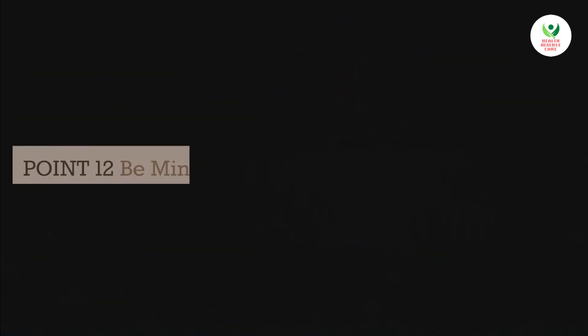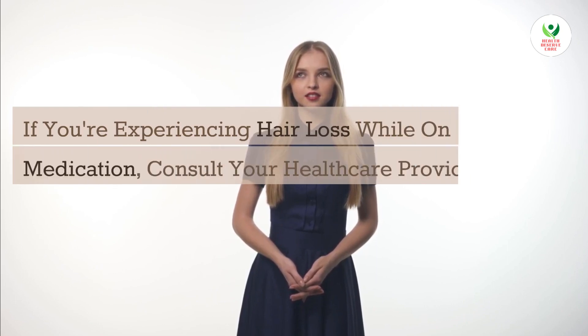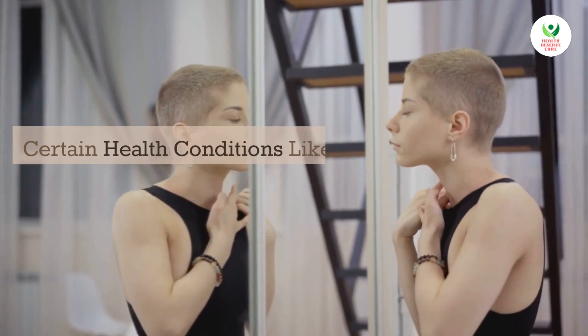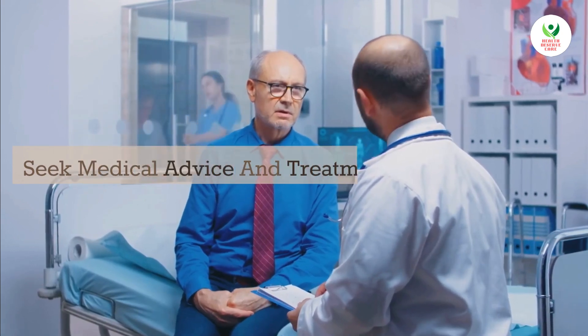Point 12: Be mindful of your medications. Some medications may have hair loss as a side effect. If you're experiencing hair loss while on medication, consult your healthcare provider for alternative options. Point 13: Address any underlying medical conditions. Certain health conditions like thyroid imbalances or hormonal changes can contribute to hair loss. Seek medical advice and treatment if necessary.